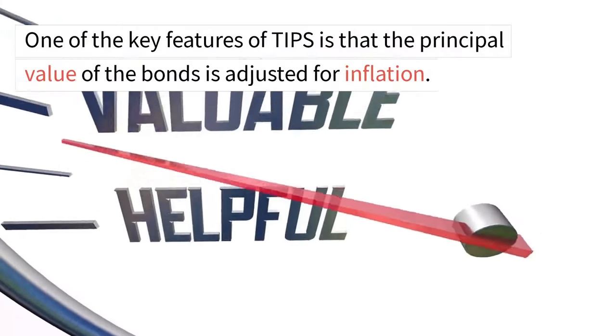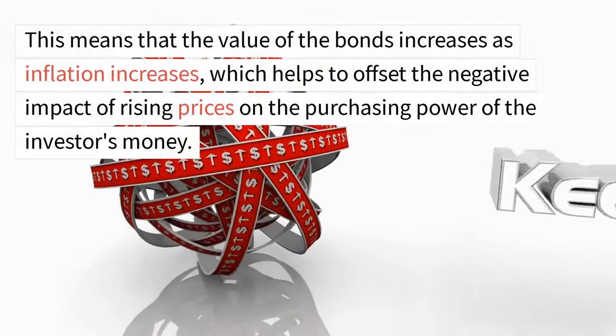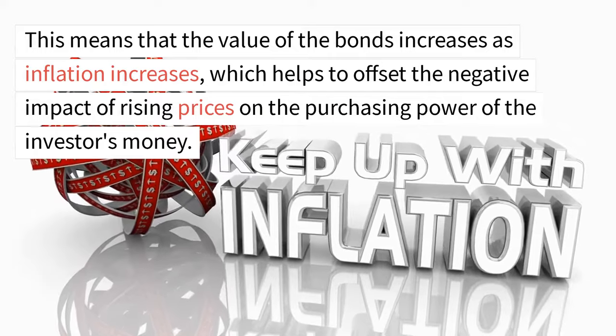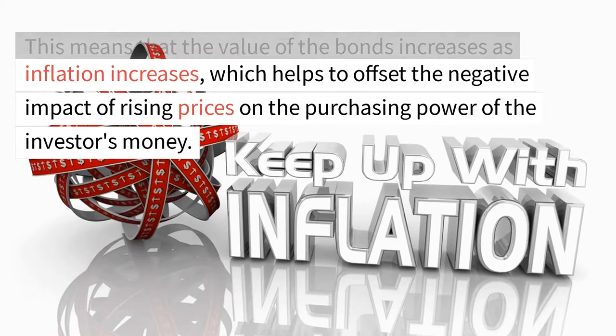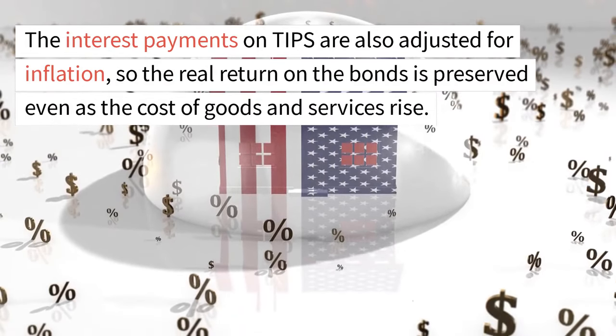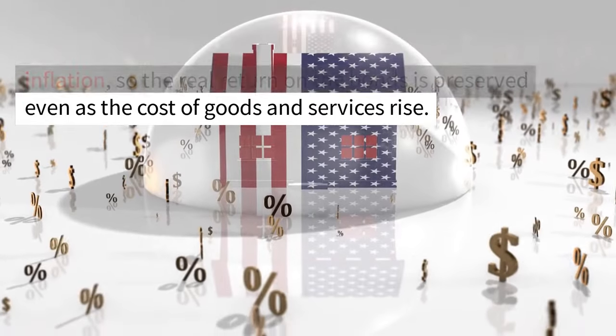One of the key features of TIPS is that the principal value of the bonds is adjusted for inflation. This means that the value of the bonds increases as inflation increases, which helps to offset the negative impact of rising prices on the purchasing power of the investor's money. The interest payments on TIPS are also adjusted for inflation, so the real return on the bonds is preserved even as the cost of goods and services rise.